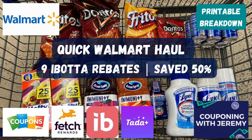We're about to get into a quick Walmart haul that I was able to do yesterday. Got in and out of the store pretty quickly, found nine Ibotta rebates, saved 50% overall on some pretty high-priced items. There will be a printable breakdown down below in the content section — you can print it out, it even has pictures on it. Take it in store and that will make your trip that much quicker and easier. Let's get into the deals.